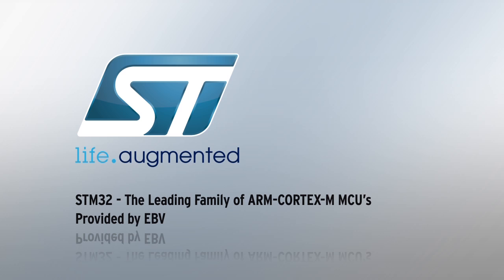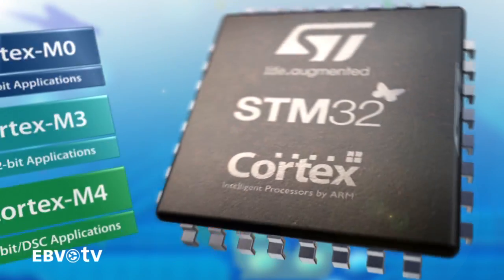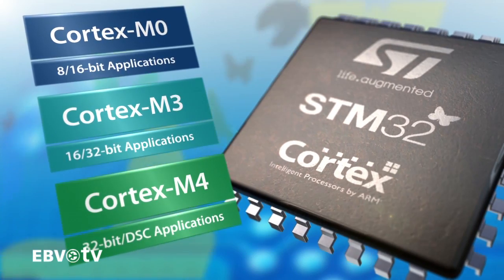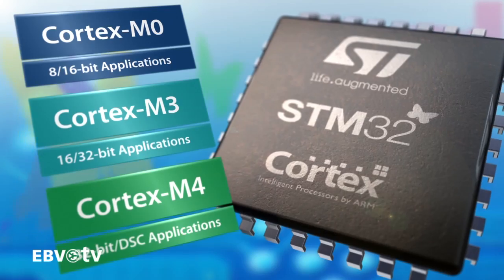STMicroelectronics is a leading partner in the development and definition of ARM Cortex-M cores. Currently, the STM32 microcontroller family includes the full range of Cortex-M cores, from Cortex-M0 and M3 right up to the Cortex-M4.